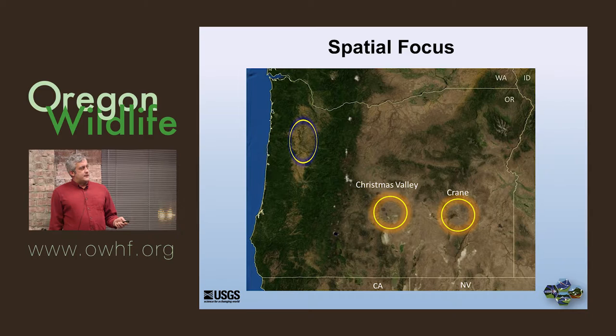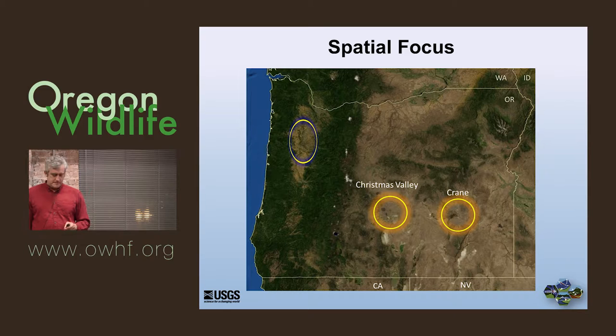Our study areas were Christmas Valley and Crane. This winter we added the Willamette Valley, and we're going to try to go down into Klamath Basin as well. But what I'm going to show you tonight are data from those first two areas.